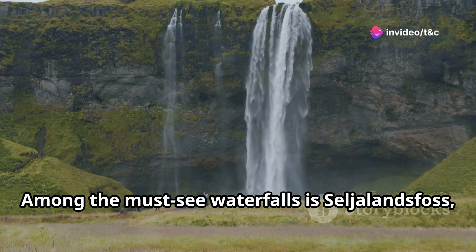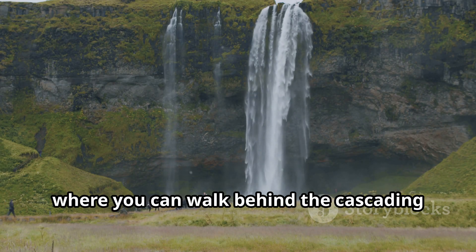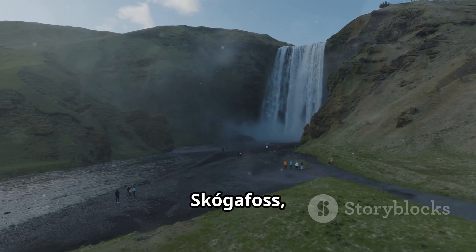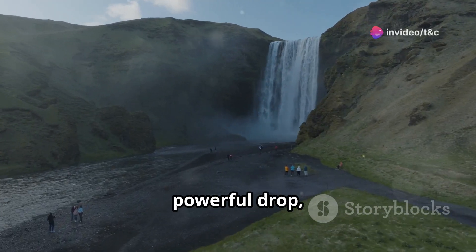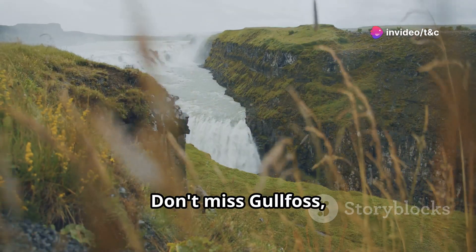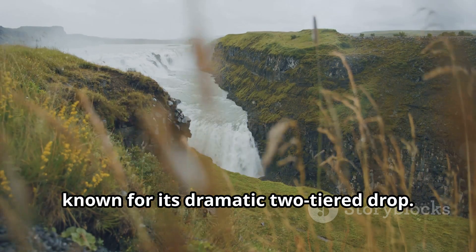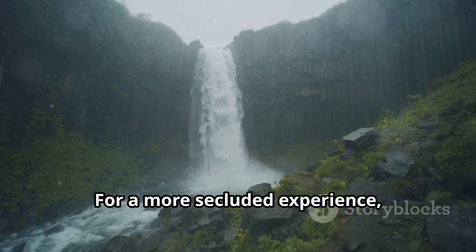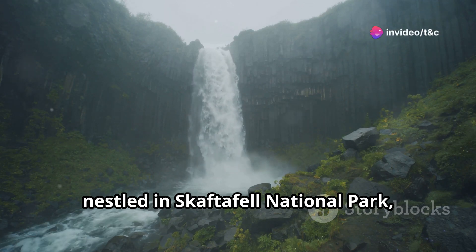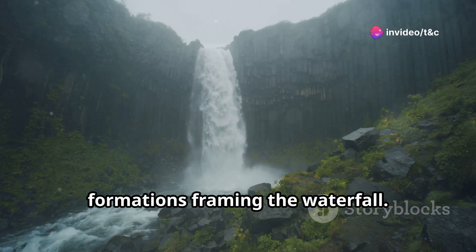Among the must-see waterfalls is Seljalandsfoss, where you can walk behind the cascading water for a unique perspective. Skógafoss, with its wide, powerful drop, is another awe-inspiring sight. Don't miss Gullfoss, located in the Golden Circle, known for its dramatic two-tiered drop. For a more secluded experience, seek out Svartifoss, nestled in Skaftafell National Park, known for its unique basalt column formations framing the waterfall.